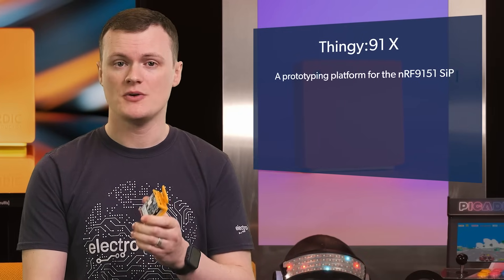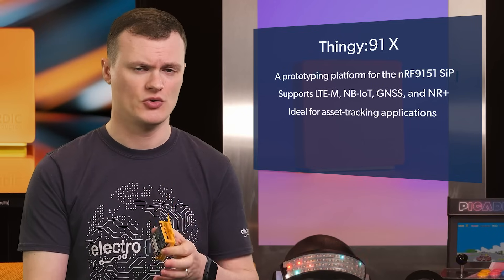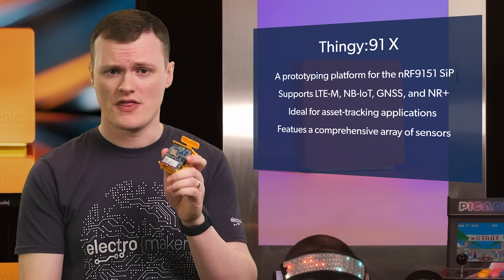When it comes to the awesomeness of this kit, the first point that comes to my mind is that it's made by Nordic, who are well known for their low-energy capabilities. But it's not just their low energy that's awesome — their wireless and compute capabilities are second to none, which is why you almost find Nordic products in everything from wearables to compact portable devices, even in applications that prefer their own processing unit.